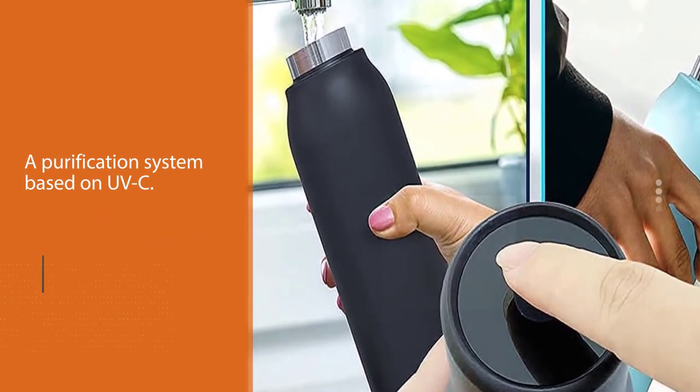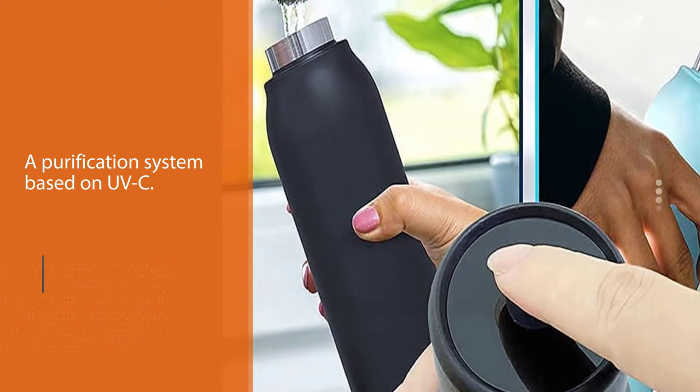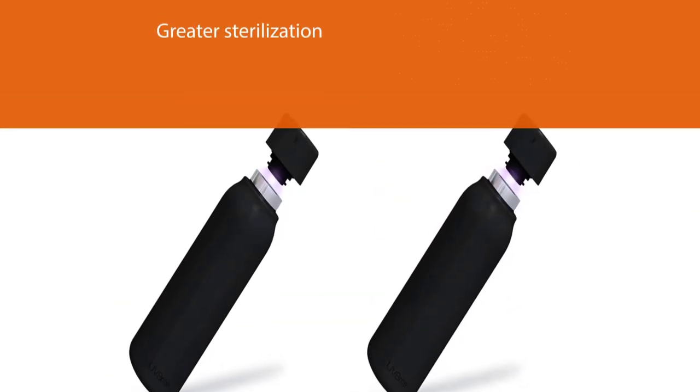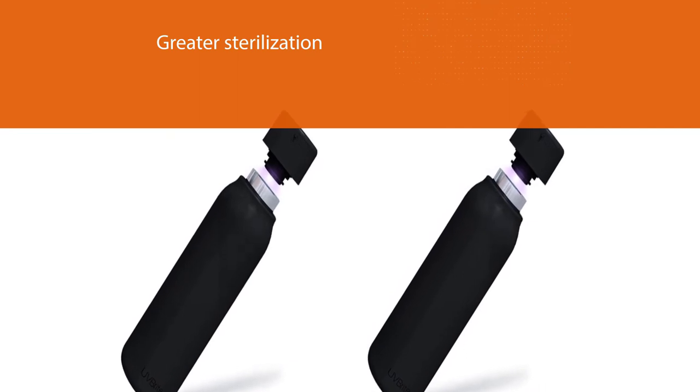The Blitz mode allows for even greater sterilization compared to the normal mode. The material used to make this bottle is food grade stainless steel and a food grade quartz lens.